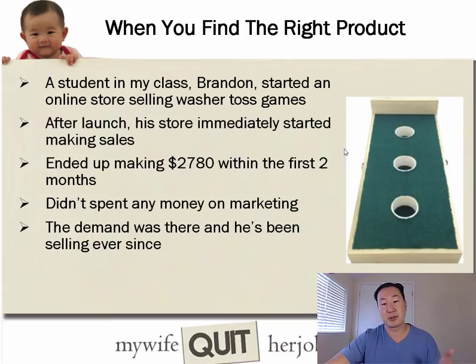When you find the right product, you'll know. Here are examples of students who found the right product and started making sales right away. Brandon started an online store selling washer toss games. After his launch with practically zero marketing, his store immediately started making sales — he ended up making almost $2,800 within the first couple of months without spending any money on marketing.